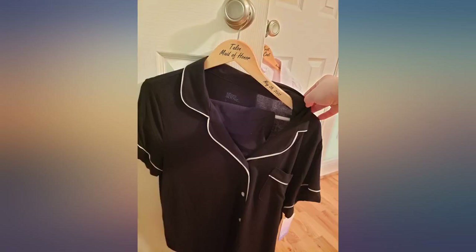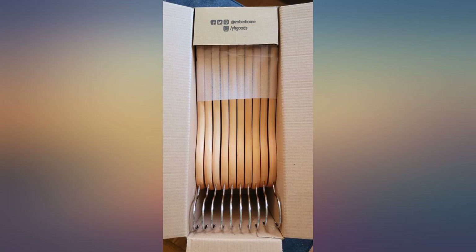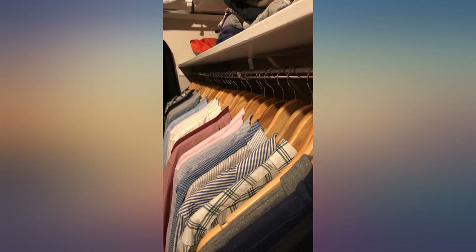The disadvantage is they take up more space, and if you have a lot of clothes to shove in your closet, go for velvet hangers instead. I absolutely love my hangers that delivered.